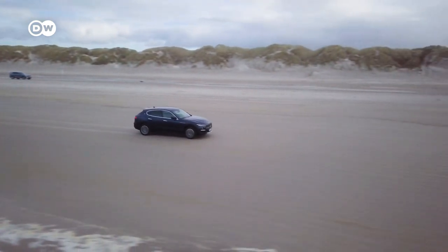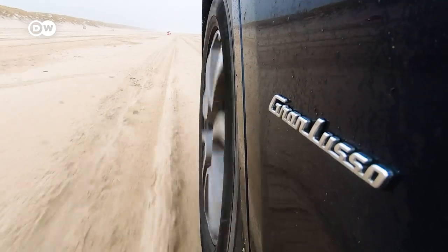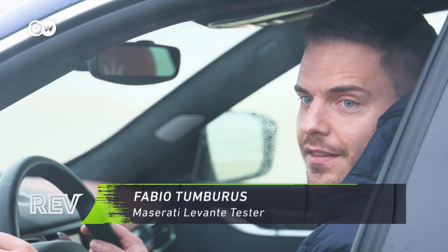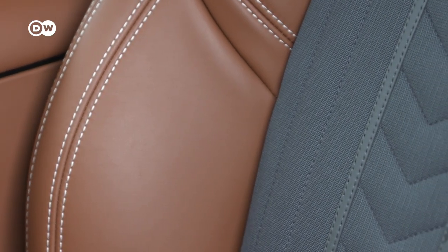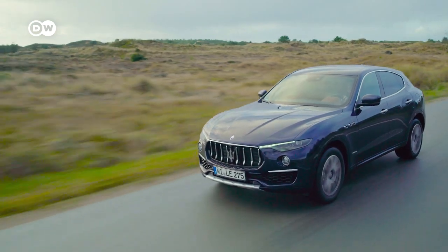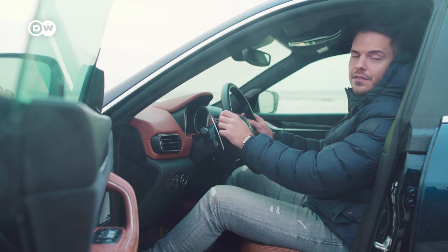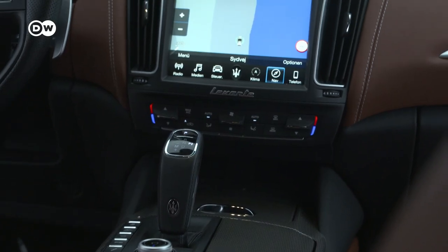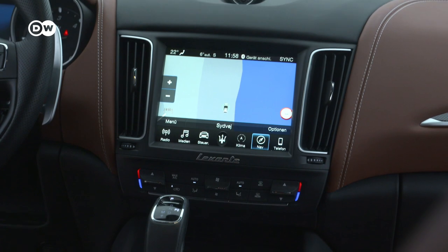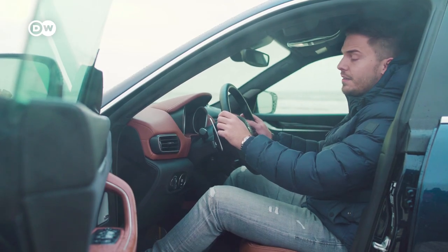The Maserati has all the comforts but isn't quite cutting edge, says our Italian tester Fabio. "What I really like about this car is the exterior and the interior — especially the wonderful leather materials and the beautiful blue paint job. What I don't like is that some technical features should be standard in a car of this price, such as an inductive charging station, a head-up display, and a virtual cockpit."